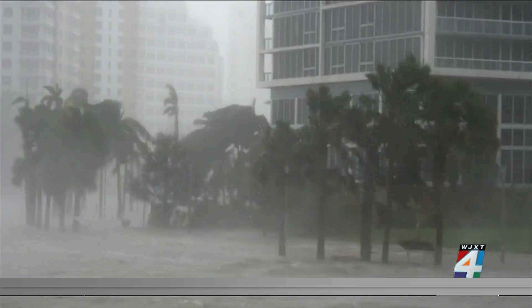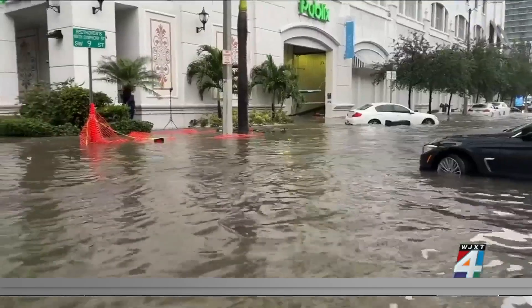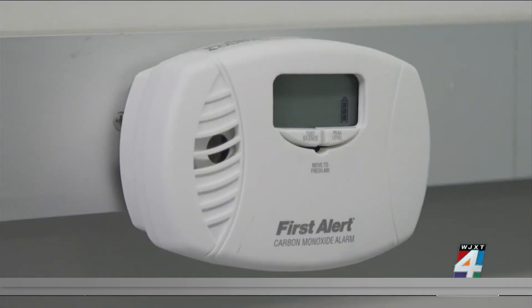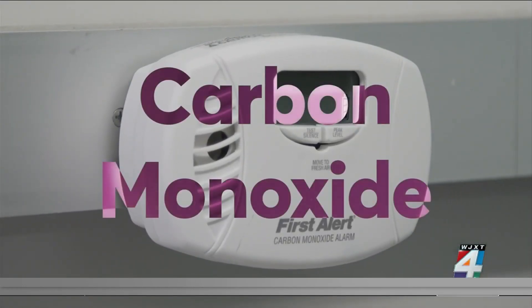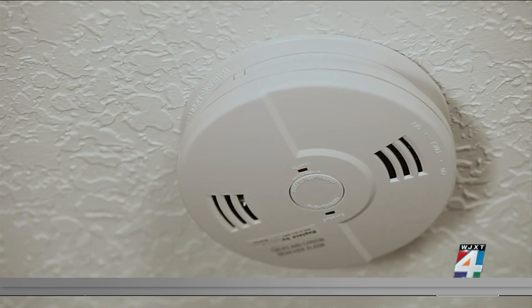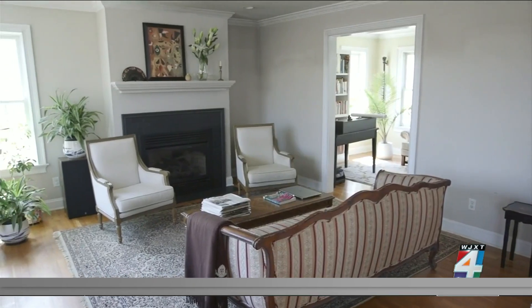If your mold stems from a recent weather disaster, you might be eligible for federal assistance — check out this website for details. And that odorless, colorless, sometimes fatal gas, carbon monoxide? Install a detector on every level of your home and outside each sleep area.